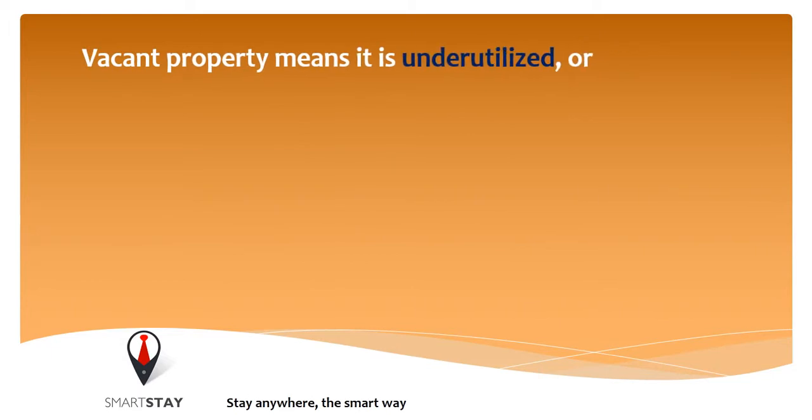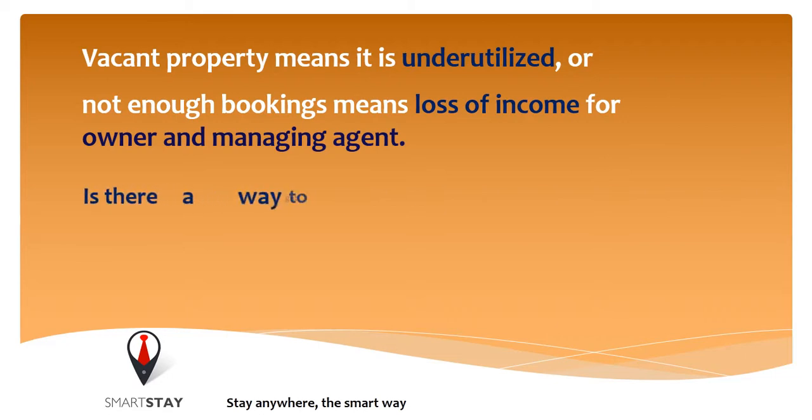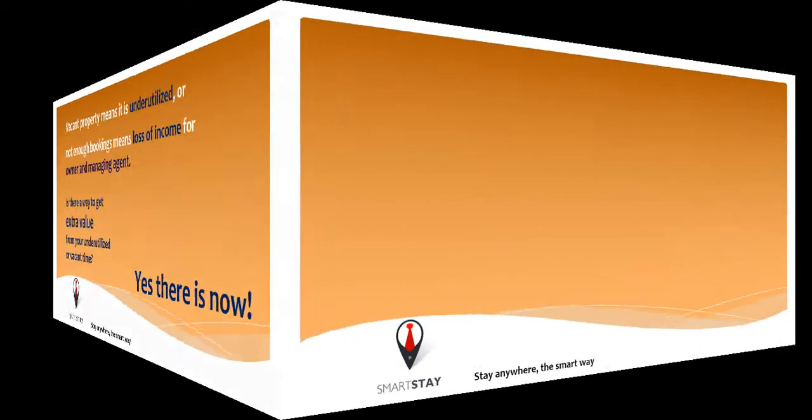Vacant property means it is underutilized, or not enough bookings means loss of income for owner and managing agent. Is there a way to get extra value from your underutilized or vacant time? Yes, there is now.